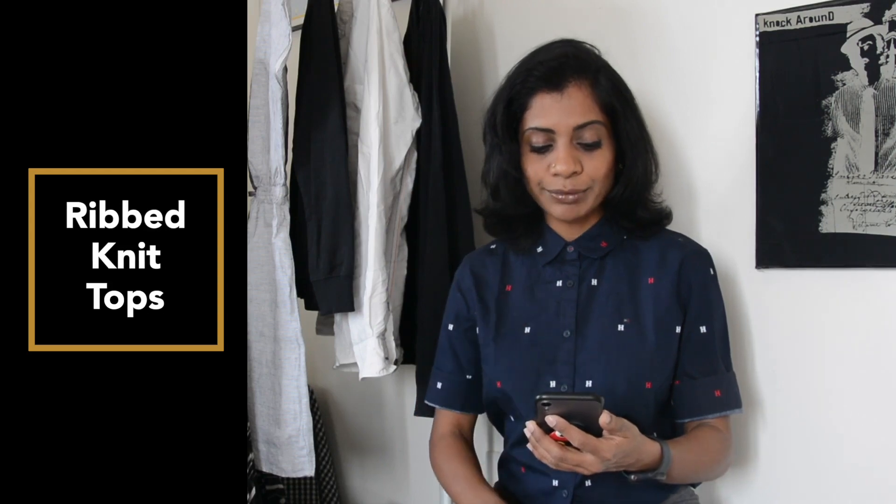The next item in my list is ribbed knit tops. Have you ever seen those ribbed-looking tops which are thin? In the past when I was in college, I bought some tops like that from street shops — very bad quality. I didn't know at the time, but they look very cheap immediately. Instead, you can go for a nice thicker cotton material which will automatically give a nice feel to the garment and make you look very classy and nice instantly.